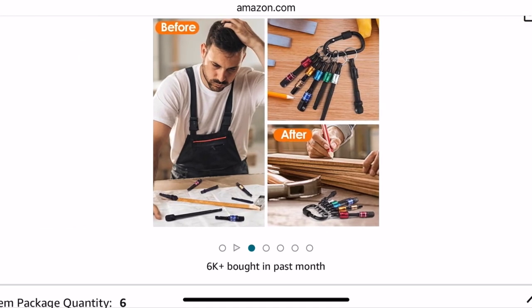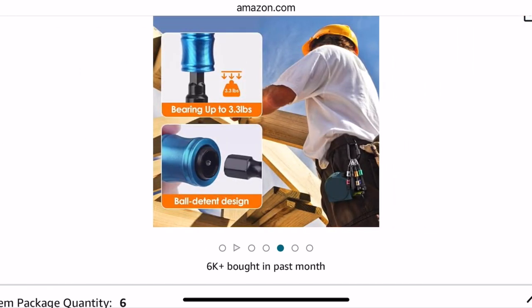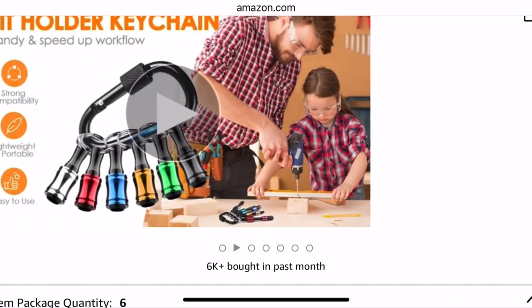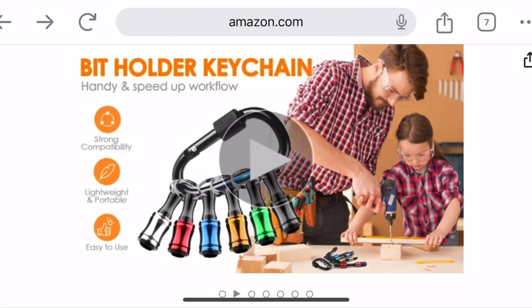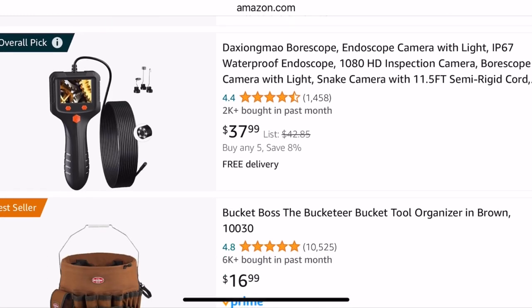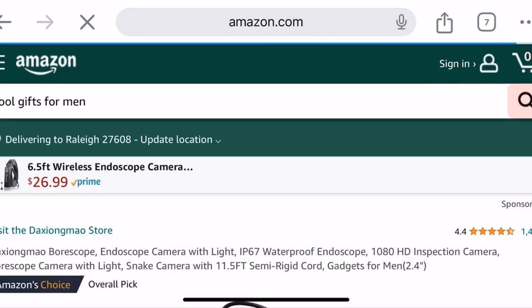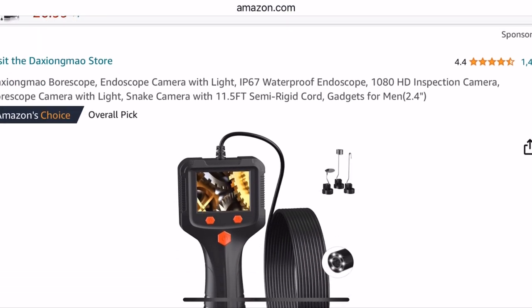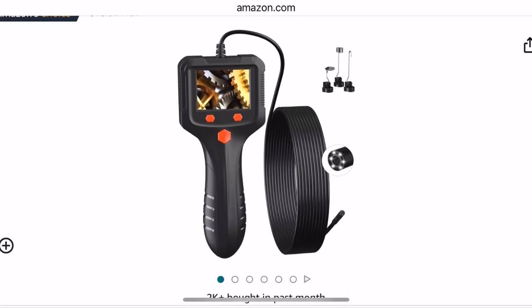You can keep them in this. It's got the before and after — the guy looks kind of funny. This is basically on a keychain if you want to go that route. Now, this is pretty cool — this is an endoscopic camera. It's a waterproof endoscopic camera with 11.5 feet of wire.